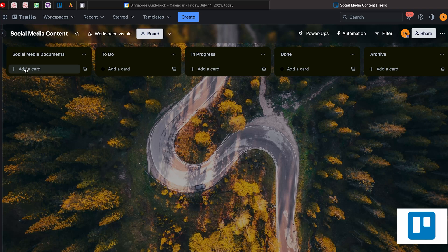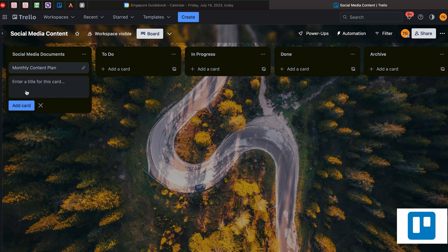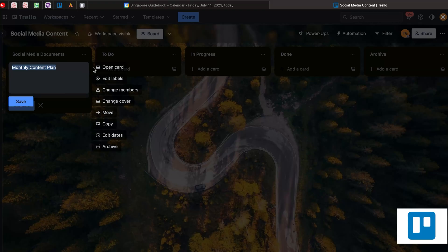Here you can add cards. For example, adding a card called 'monthly content plan'. You just click 'Add card', then click the pencil button to open the card.